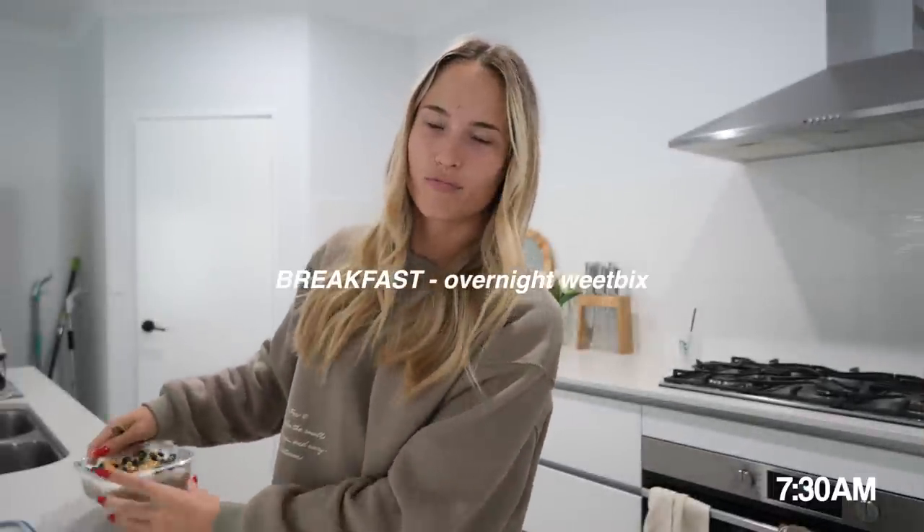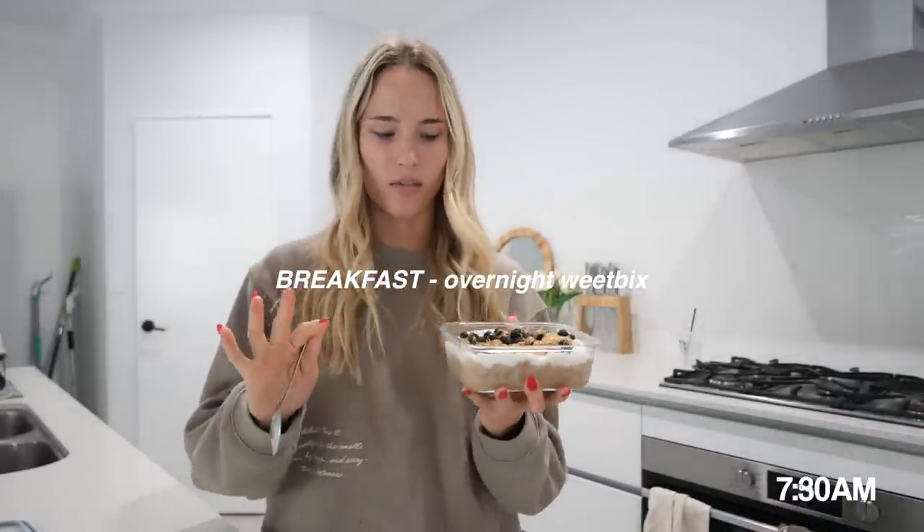I'm going to have my coffee, do some work, and then eat my overnight Weet-Bix before we go to the gym. I like to eat before the gym because if I don't I'll literally feel like I'm going to pass out. About 15-20 minutes later I'm starving - I have my overnight Weet-Bix which looks so freaking good.